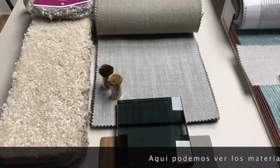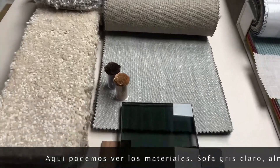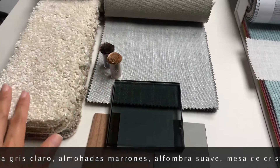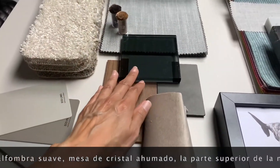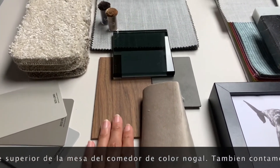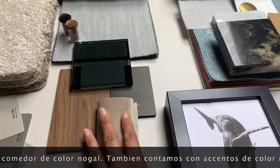Here are the materials for the lounge and dining: a light gray sofa, some scatter cushions in brown, a soft plush rug, smoky glass coffee tables, a walnut tabletop for the dining table, and a soft color for the dining chairs.